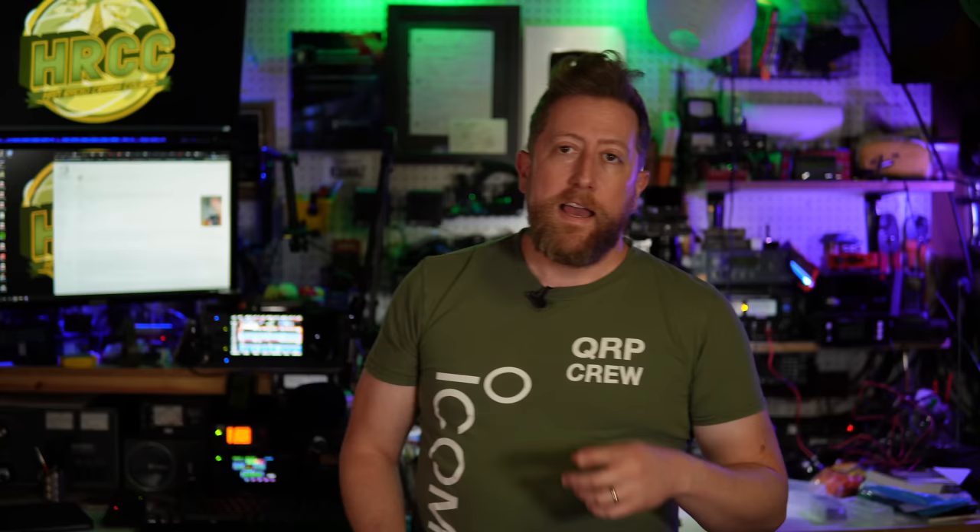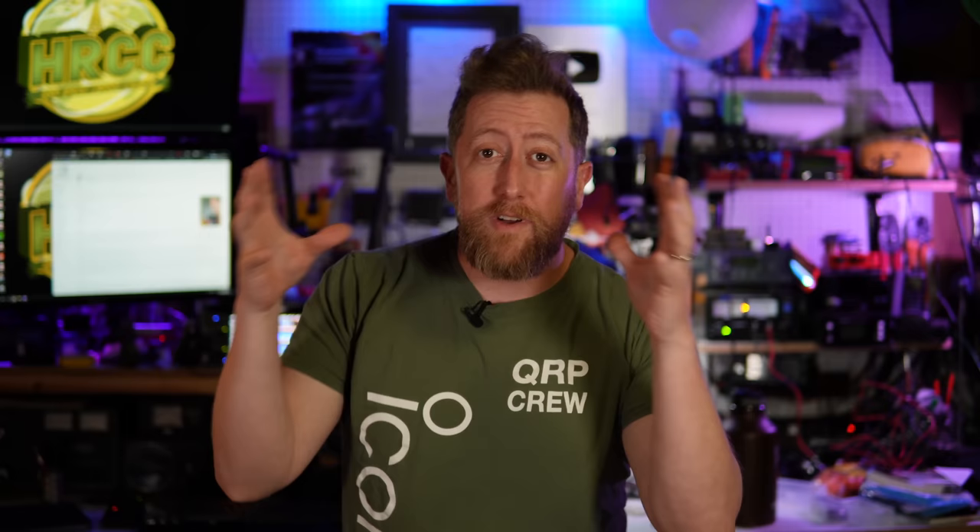The first thing we have to cover is the range of these LoRa communicators. I'm using T-Beam communicators — there are multiple devices that work with LoRa, which stands for long range, proprietary, low power, wide area network modulation technique. People ask: what is the range of this modulation technique? Well, it's line of sight — and let's chew on that a little bit.